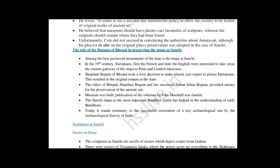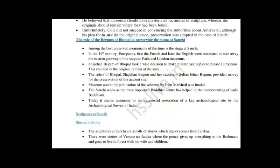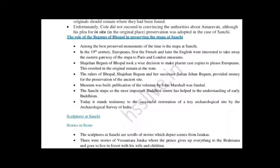Now, why did Sanchi survive? The role of the Begums of Bhopal in preserving the Stupa at Sanchi is important. Sanchi was in the area ruled by the Begums — Sultan Shah Jahan Begum and Sultan Jahan Begum — who did a lot for the preservation of the Stupa. In the 19th century, the French and later the English were interested in taking away the eastern gateway of the Stupa to museums in Paris and London. But Shah Jahan Begum of Bhopal took the wise decision to make plaster cast copies to please the Europeans, which resulted in the originals remaining at the site.